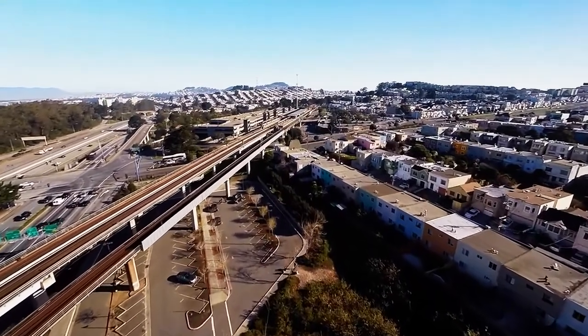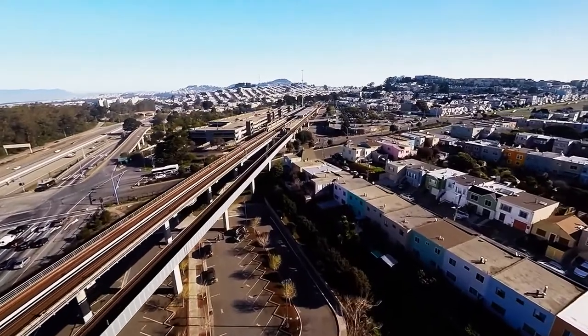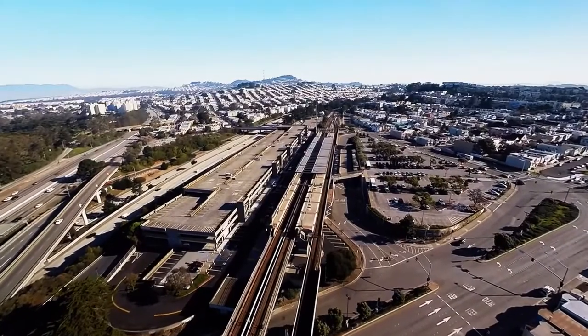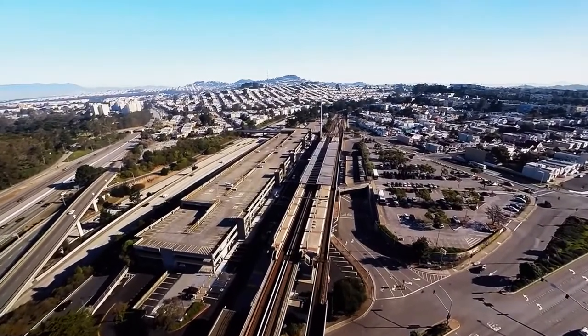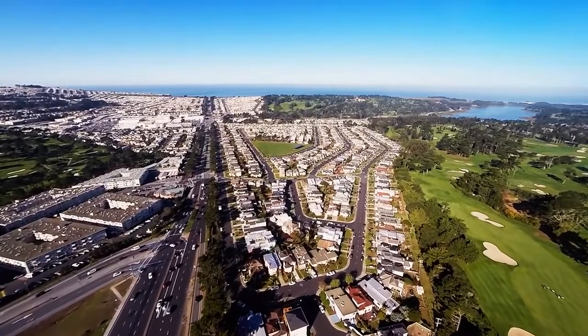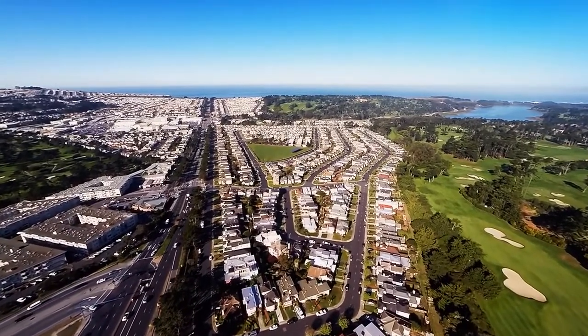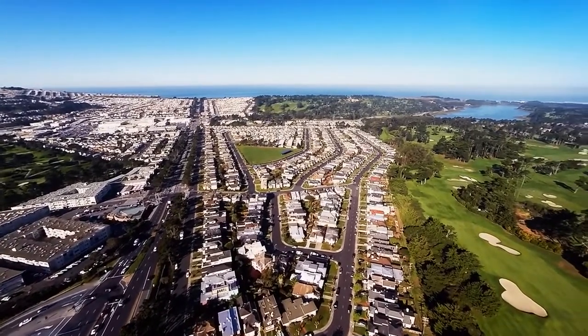Daly City, California is a place of natural beauty, cultural diversity, and endless opportunities for exploration. From coastal serenity to cultural immersion, this hidden gem on the California coast truly shines. So next time you find yourself in Daly City, be sure to embrace these remarkable experiences. You'll discover why this coastal city is indeed a hidden gem waiting to be explored.